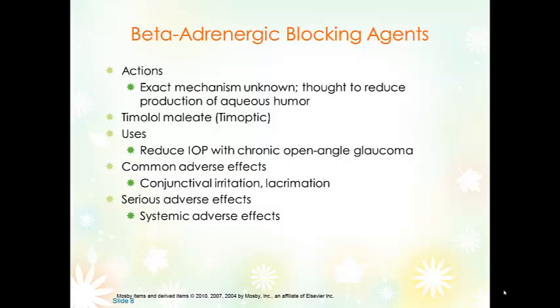Side effects of timolol include irritation and lacrimation, which typically resolve. Systemic effects — if absorbed — include lowered blood pressure, dysrhythmias, lowered heart rate, and bronchospasm.